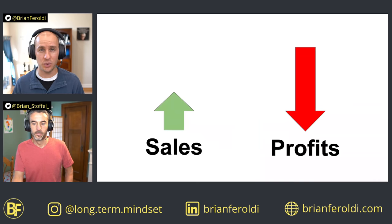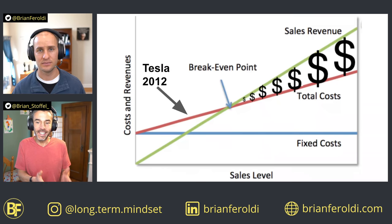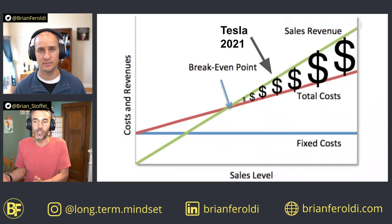Between 2012 and 2021, Tesla took advantage of economies of scale and operating leverage, which helped its operating income swing from a huge loss to a huge gain. Back in 2012, it was early in its operating leverage curve, but today Tesla has passed the breakeven point and is in a very different, more advanced stage of development.